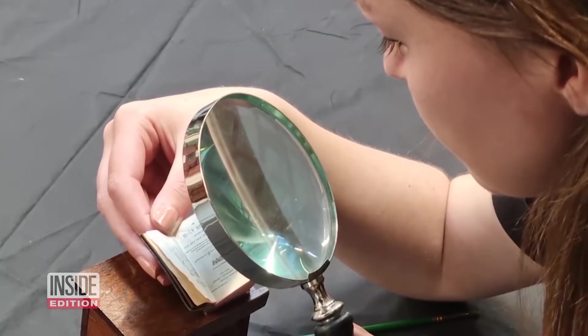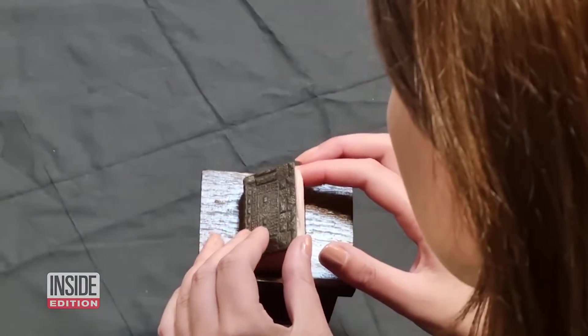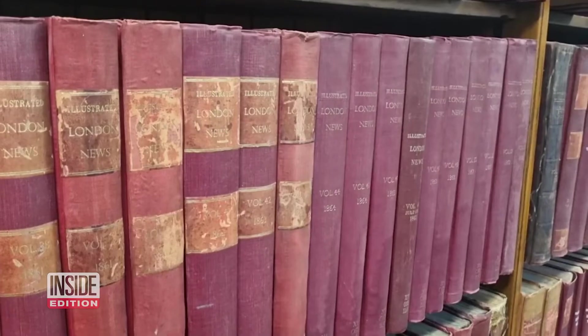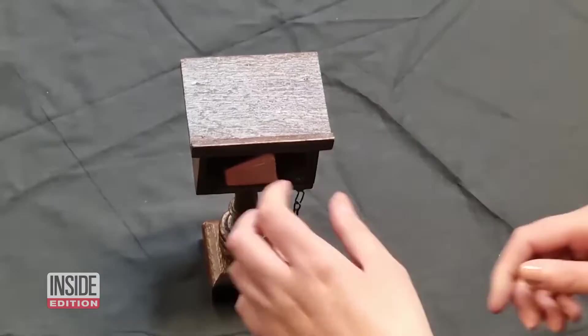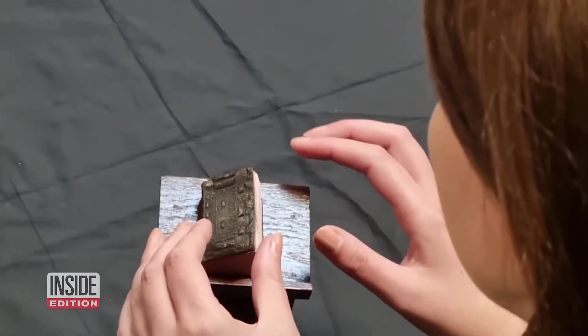Break out your magnifying glass — that's the only way you'll be able to read this tiny Bible. Library staff in Leeds, UK spent the COVID lockdown cleaning. While dusting shelves and opening boxes, they found a miniature treasure.